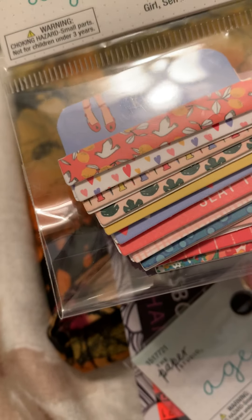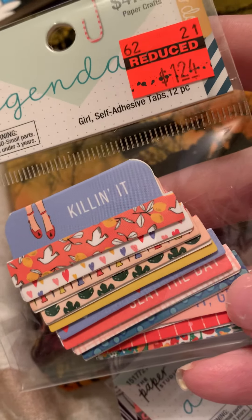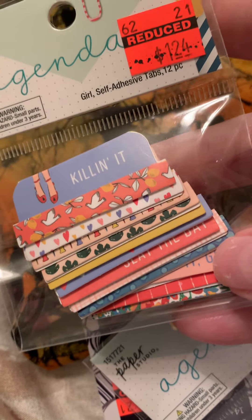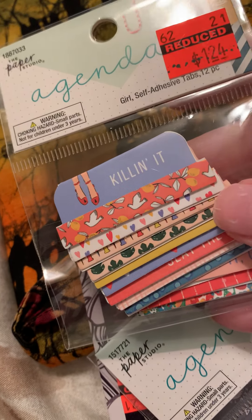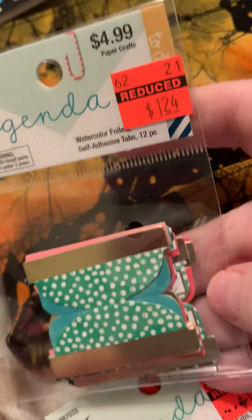I picked up these self-adhesive tabs — there's 12 in here. These are cute for pocket letter cards, or I like putting them on my tags when I do flips. They're just cute to craft with.